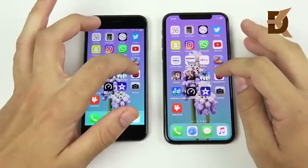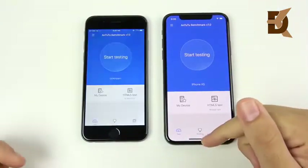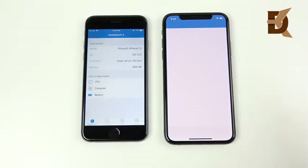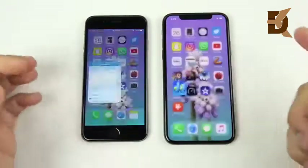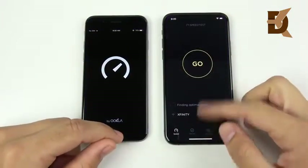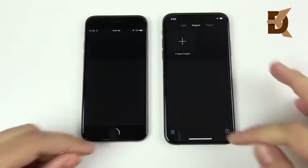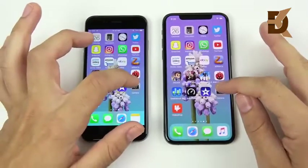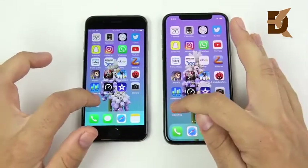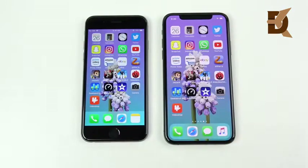Into Antutu Benchmark — even with notifications, the XS is first. Geekbench doesn't feel optimized because it keeps not opening first on the XS, so the 6 wins that one — probably due to optimization. Speed Test opens first for the XS. iMovie is first on the XS then on the iPhone 6. VideoShop again goes to the XS. This is an absolute crushing win for the iPhone XS on this first round of apps.